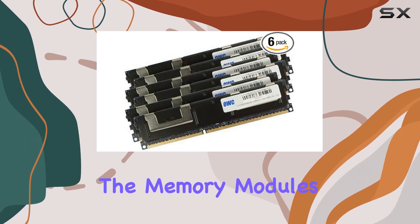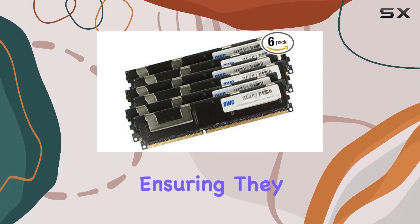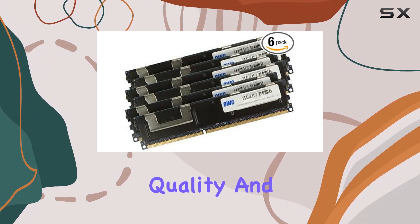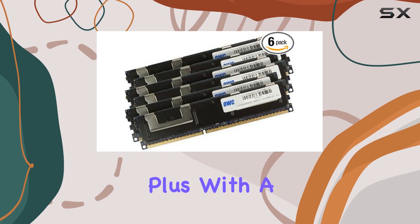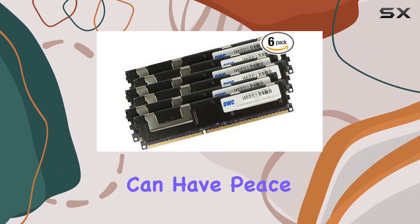The memory modules are JEDEC standard specifications compliant and RoHS compliant, ensuring they meet industry standards for quality and reliability. Plus, with a limited lifetime warranty and free tech support from Other World Computing, you can have peace of mind knowing your investment is protected.